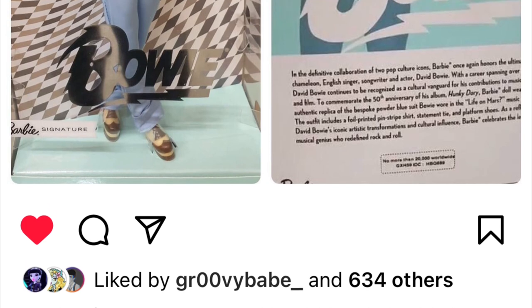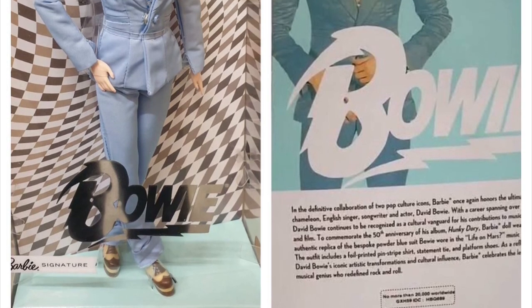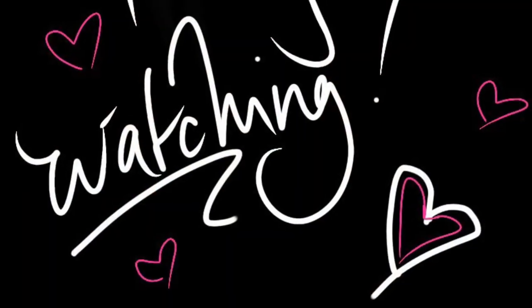Lastly, we also have our very first look at another Barbie David Bowie doll — this is the second Barbie David Bowie doll, and it looks really awesome.